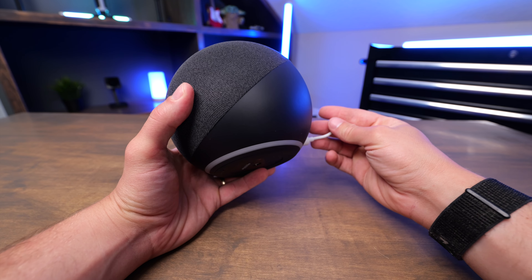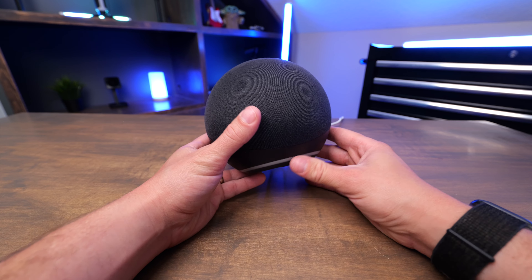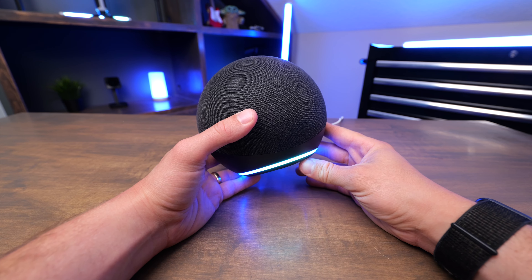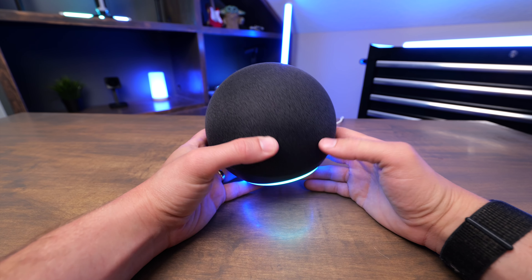It uses a 30 watt power adapter that just plugs into the back. Whenever you say the wake word, the bottom ring will light up — hey Alexa — and whenever it lights up blue, that's how you know that it is listening to what you have to say.